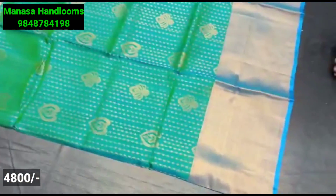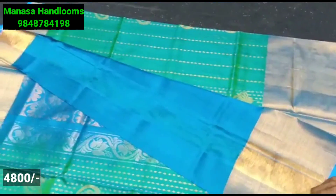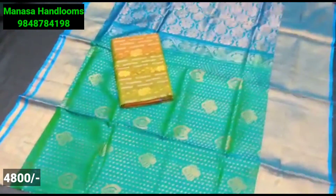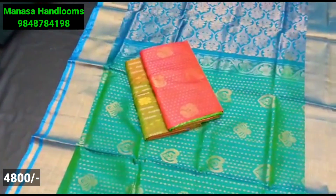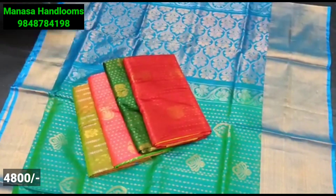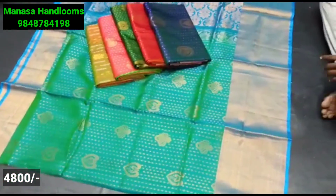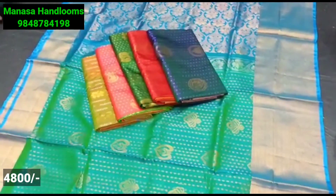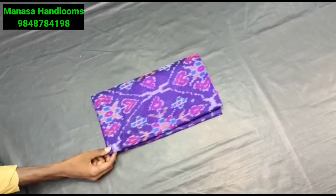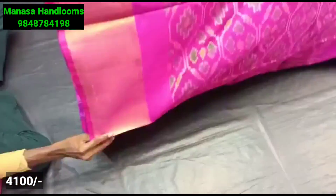The complete saree gives you a heavy look but it is lightweight pure pattu. The blouse has a contrast color pallu with kuddi style borders. The designs also change. Next the borders come in kuddi style as well as different border styles. Available colors are shown on screen.